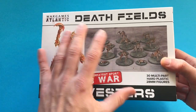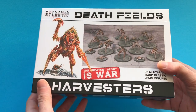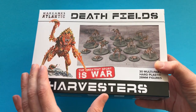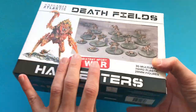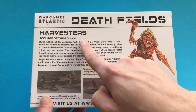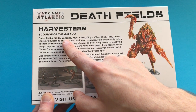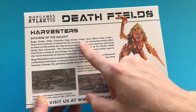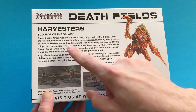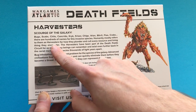I love that they've come out with these insect warriors. I'm a big fan of Starship Troopers, so the more insect-y things and aliens the better — always loved aliens. Let's take a look at the back. You can see we've got the big blurb here about the Harvesters: they are the scourge of the galaxy — bugs, Starship Troopers, Skaven, Critters, Chigs, Space Above and Beyond — there are hundreds of names for this invasive species.